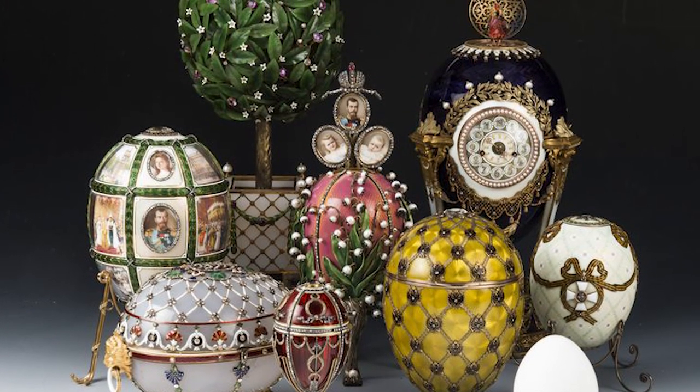Peter Karl Fabergé, a famous Russian jeweler, lived between 1846 and 1920. He was best known for his famous Fabergé eggs, which are highly valued up to this day. For example, his first imperial Easter egg is currently valued at 33 million dollars.